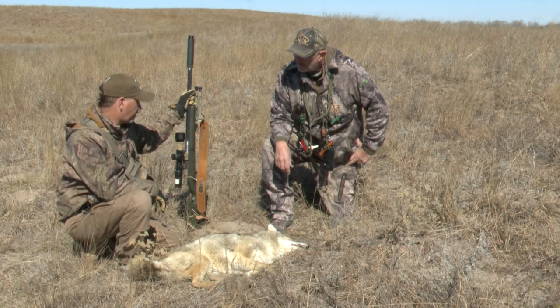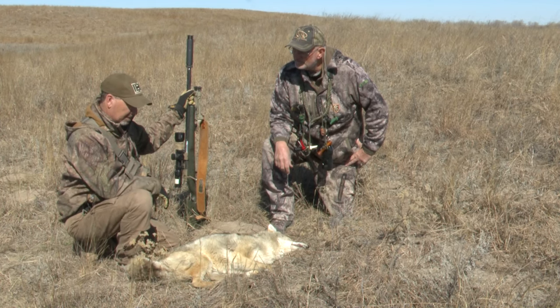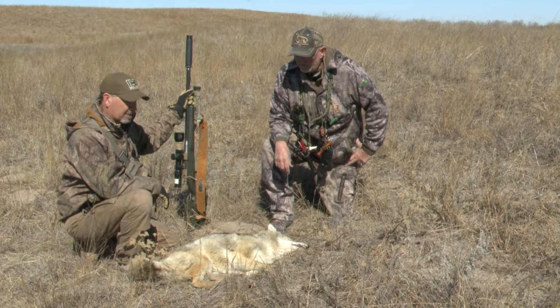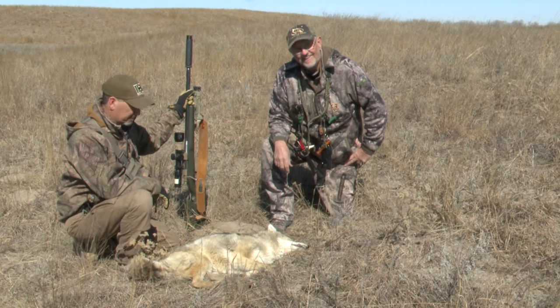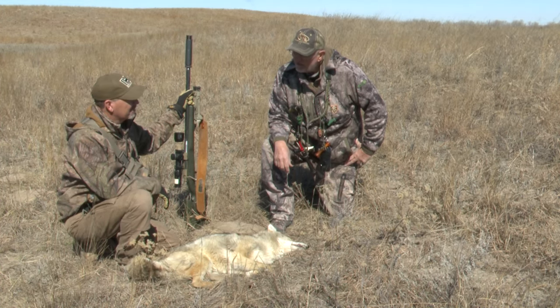I've always been a speed guy, but I had to sacrifice BC on the bullet. With this new bullet you kind of get the best of both worlds. I might have to try them out of my little 243 regular. That's a good Sandhills coyote there. What'd that take — not even five minutes? Just two little series of howls and there it was.